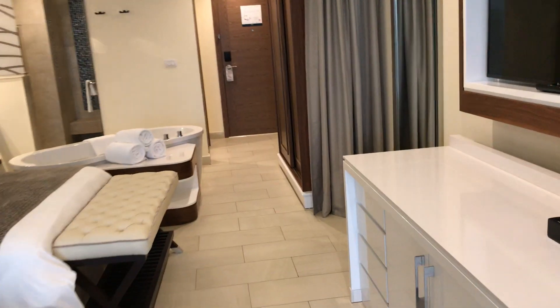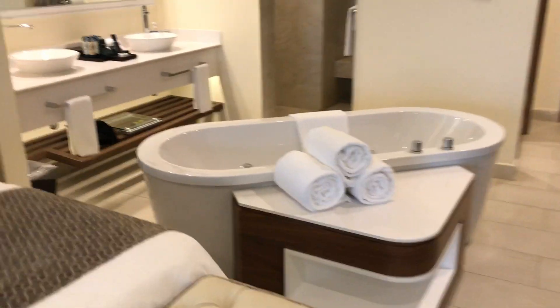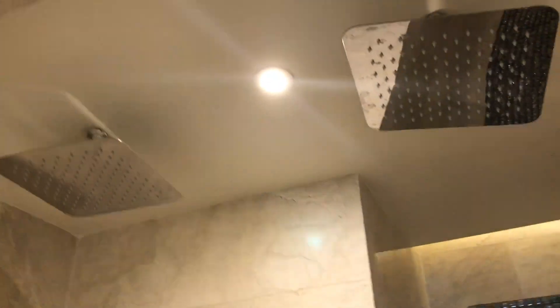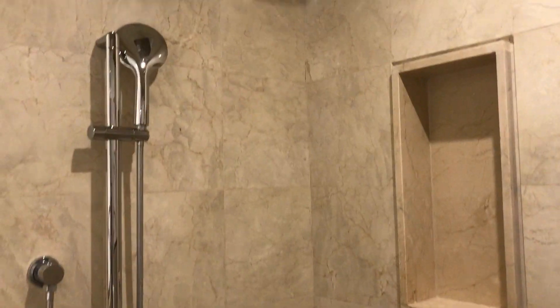In here is a refrigerator that's stocked on arrival. There's an awesome jetted hot tub and bathtub, and then you have a rain shower — which is huge, like the size of a small room. And then just an extra space here for getting ready.